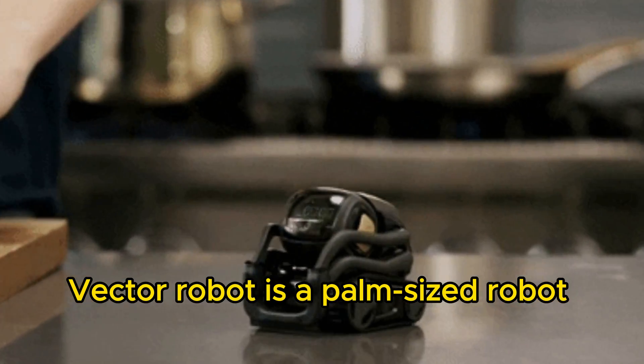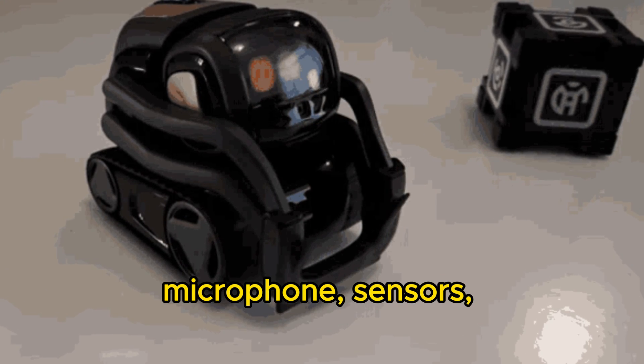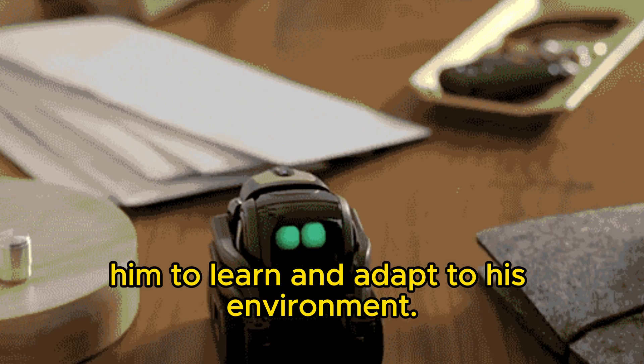Vector Robot is a palm-sized robot with a big personality. He has a camera, microphone, sensors, and a powerful processor that allows him to learn and adapt to his environment.